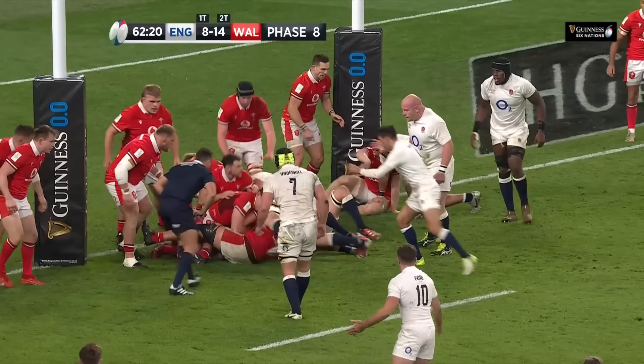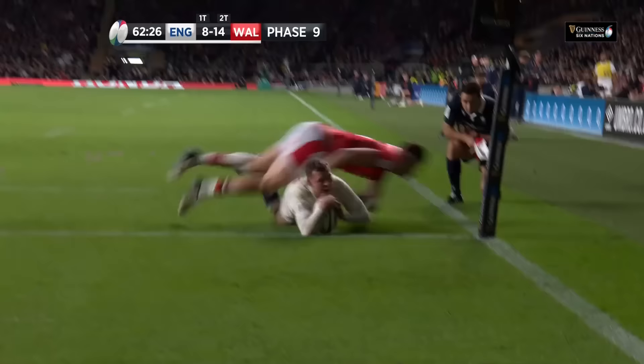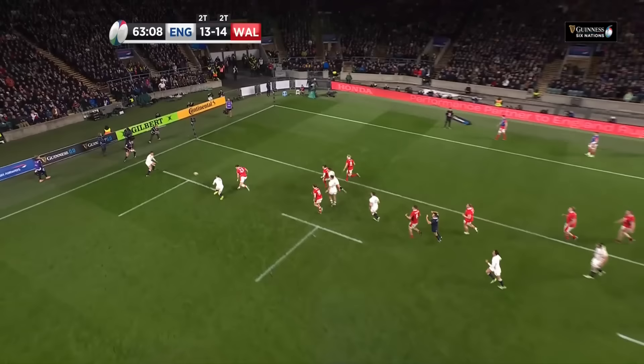A crucial time in the match — Ford out to Daly, Daly plays it on and England are at their try line. It's hit past that Welsh defence, but then the calm composure of George Ford to see the space out wide.